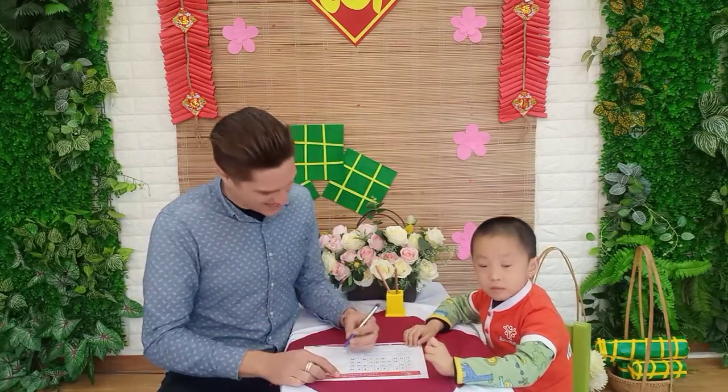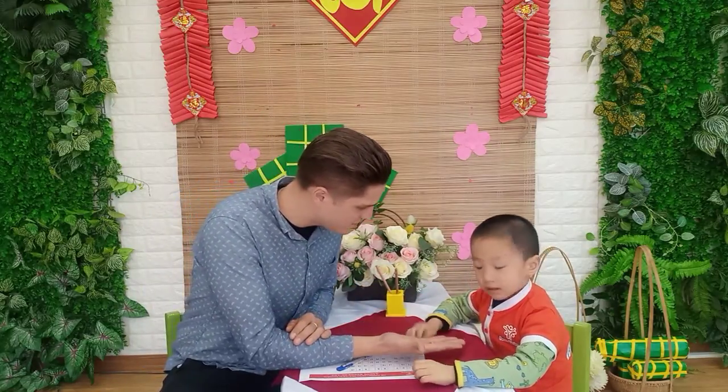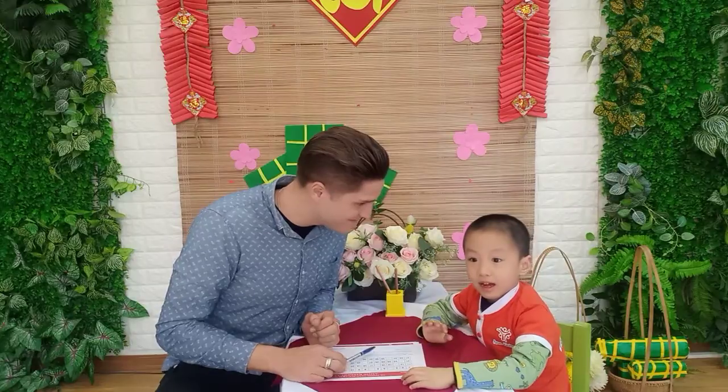Very good job. Excellent. And you're all finished. Very good job. Thank you. Say bye-bye. Bye. Bye-bye.